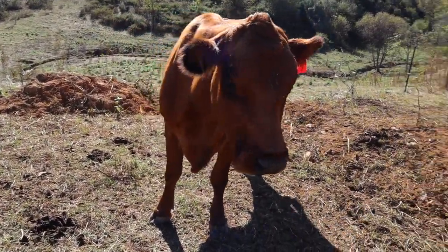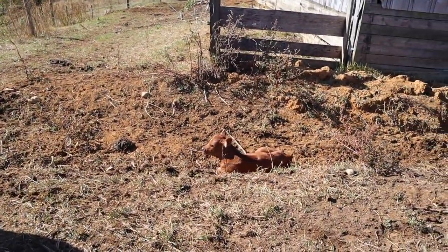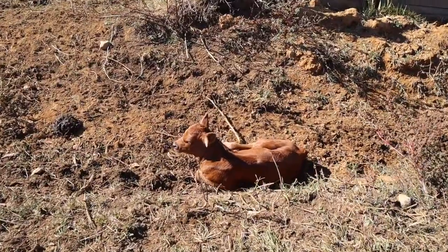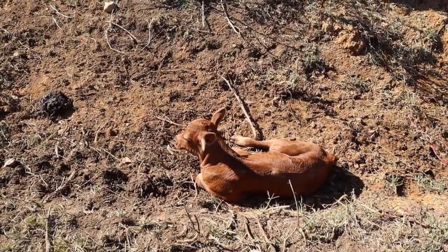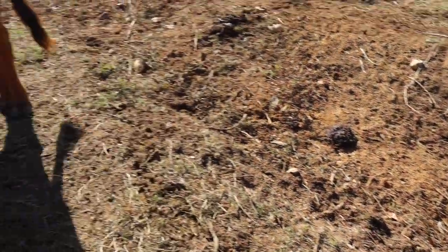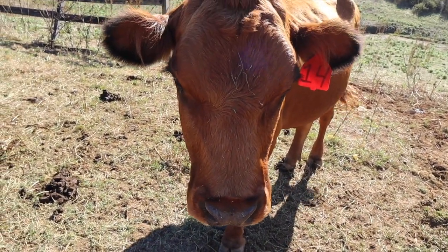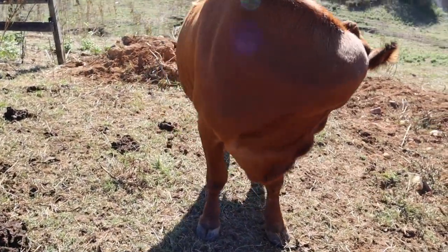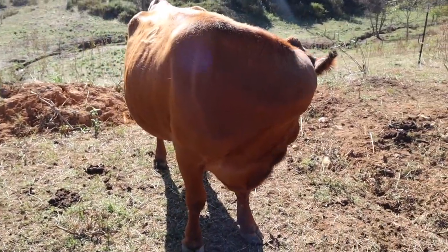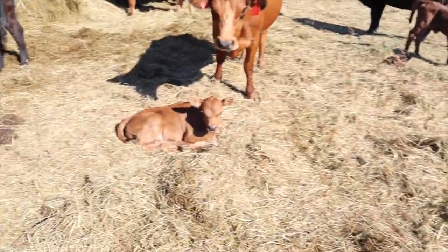Number 14 is pretty calm — usually I can mess with her calf. So this is a little heifer laying here basking in the sun, and here's the heifer's mommy. This is number 14 — she's a hat brand cow from the hat ranch out west. She's a very good cow and has a history of growing big calves quickly.